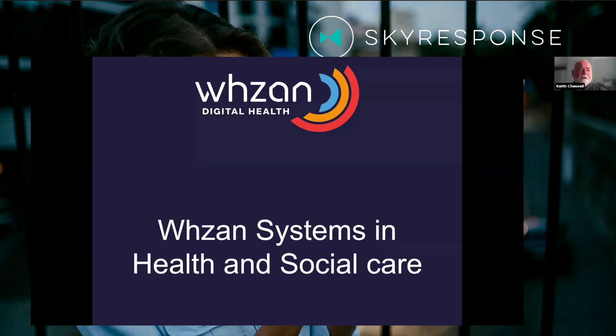I'm Keith Chessel, CEO of a company called Solcom Limited based in the UK. We have a digital health product we call Wazam, and I'm just going to take you through a very short presentation of that product.